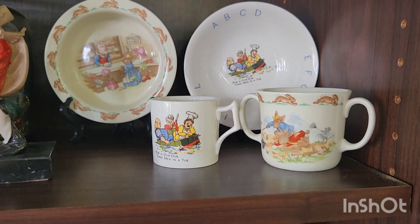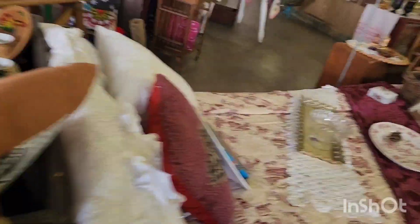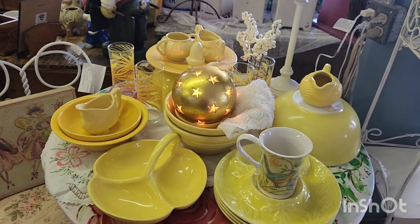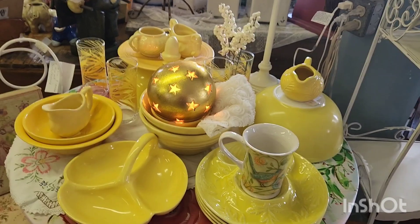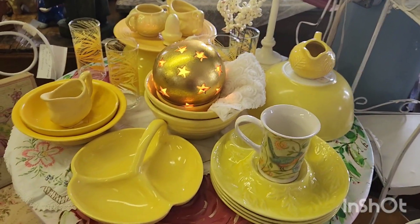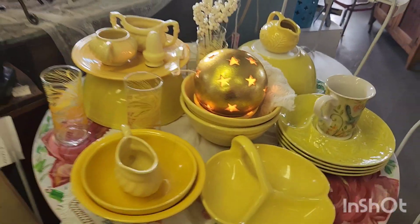Aren't those little guys cute? So cute. I showed this earlier but I just wanted to show you that I put the light there and I think it really adds a little punch to that display — the yellow display.